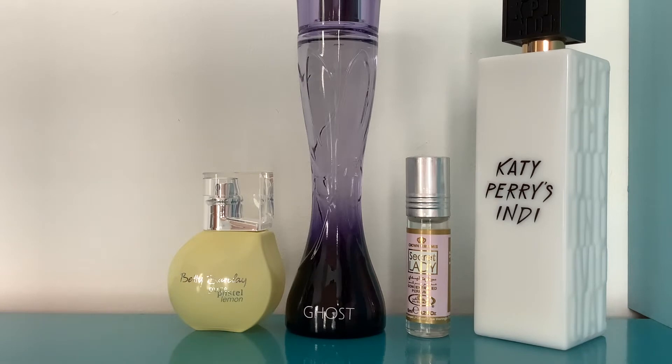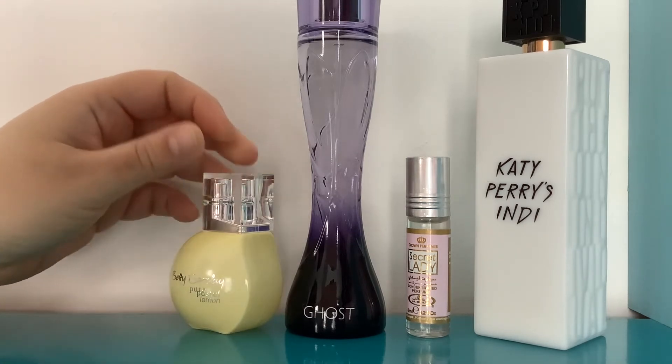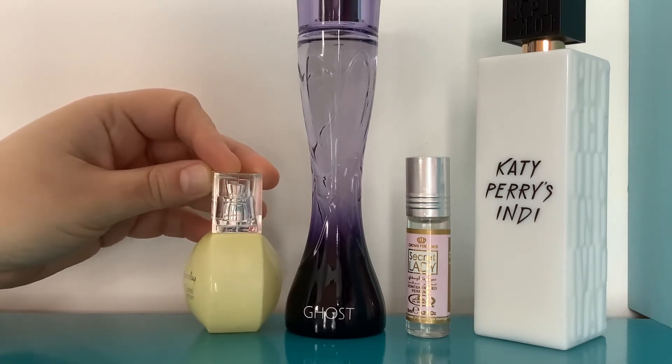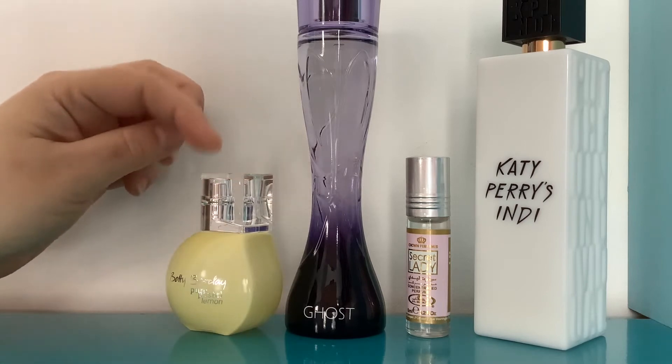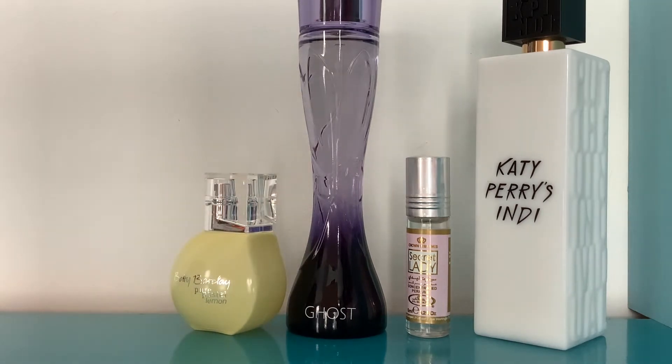I don't know — maybe it does veer a little bit into a bit too lemon fairy-ish, maybe that's what it is — getting a bit shampoo-y. When you've got lemon in something that's a bit shampoo-y, it does start to smell like lemon fairy liquid. I'm not sure about this one, but it's so cheap it's probably a safe blind buy. If you like Vintage Bloom you're definitely going to like it.